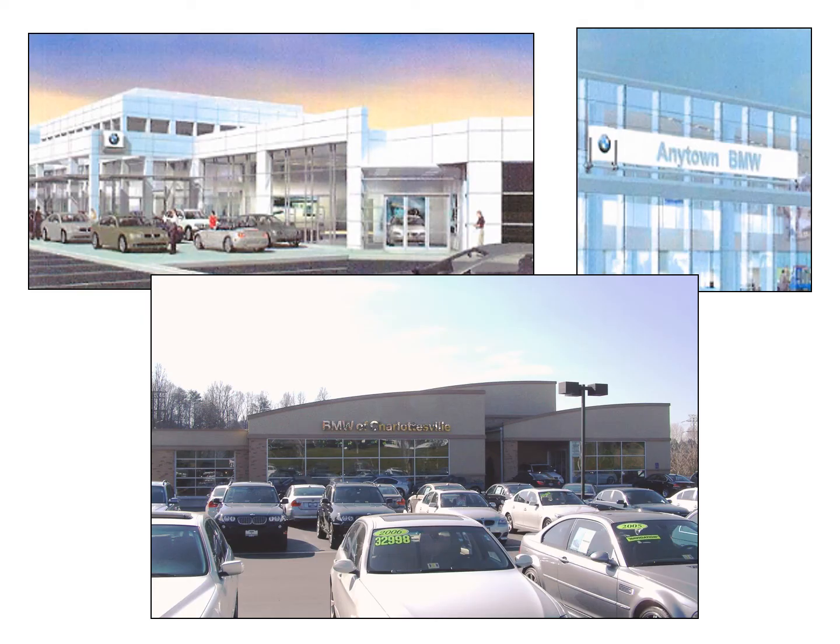This example is a car dealership at Pantops. The original proposal shows the standard franchise design at the time, which does not have a strong connection to the historic architecture of Albemarle. In the upper right image, you can see a sign reading 'Anytown' — a clear example of how many businesses want their buildings to look the same everywhere, regardless of the context. The approved and constructed design shows a connection to local architecture through the use of masonry materials, division of the elevations into a base, middle, and top, and repetition of architectural forms.